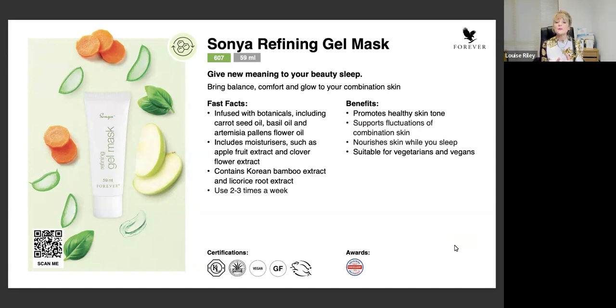Some of the ingredients in here include beautiful oils of carrot seed and basil oil. We also have apple fruit extract and clover flower extract. What we want to do is reduce our skin's fluctuations and redness - it's soothing. All of these ingredients like bamboo and licorice are going to work while you sleep. While we sleep, our skin goes into its own recovery mode - between 12 and 3am is the normal time our skin will go through its own recovery. So it's nourishing our skin while we sleep and while our skin is going into its natural recovery system, working in synergy with the body.